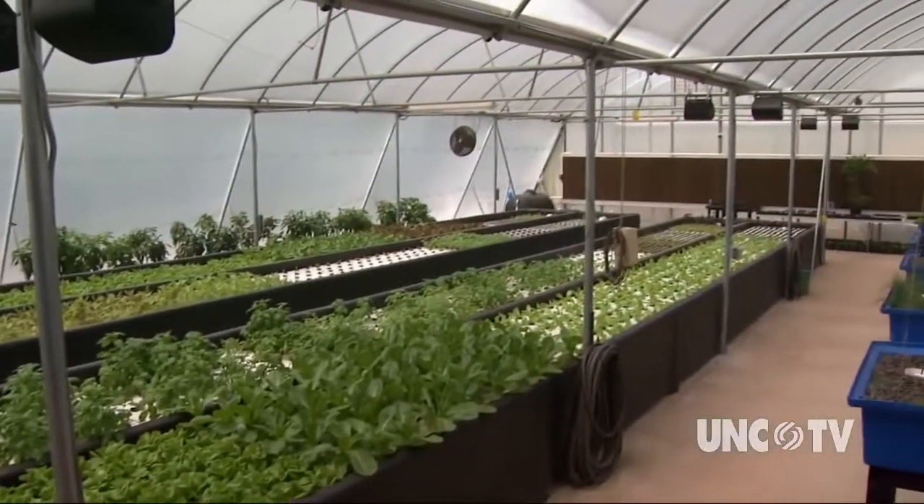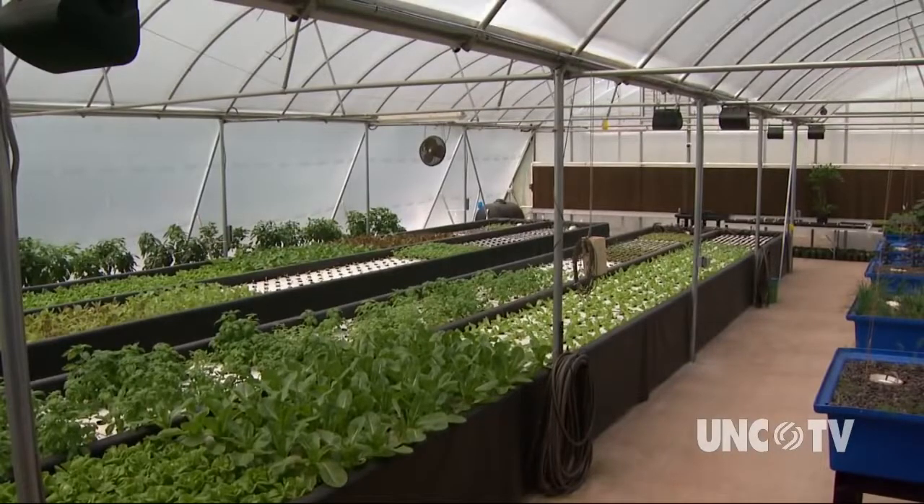The folks at Lucky Clay's believe their system will also make people think seriously about food production. As the population grows, real estate shrinks, and fish stocks in the oceans get depleted through overfishing or disease, we're going to have to find newer ways to feed the population — whether in inner-city buildings or out in rural areas like this.